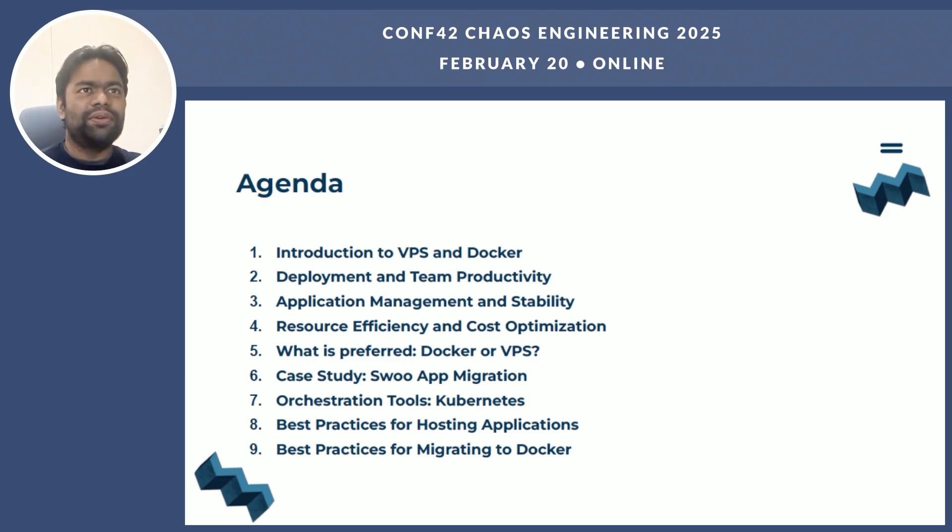First, we will go through the introduction to VPS and Docker, key differences, and deployment and team productivity. Then we will discuss resource efficiency and cost optimization. We will also look at application management and scalability, walk through a practical example of the shoe app migration, touch base on Kubernetes as an orchestration tool, and cover best practices for hosting applications and migrating to Docker.